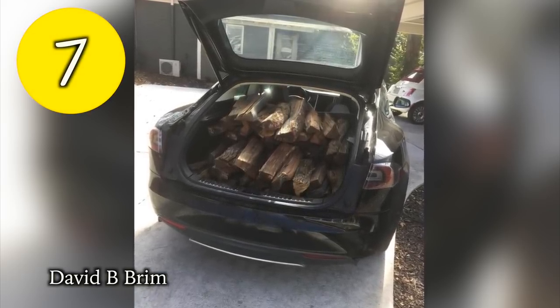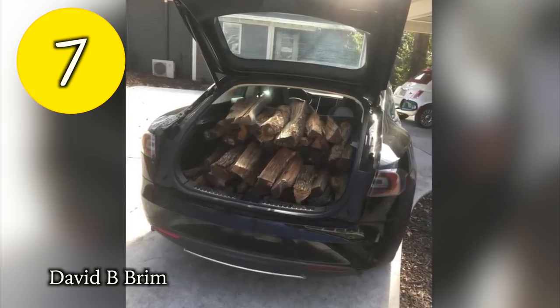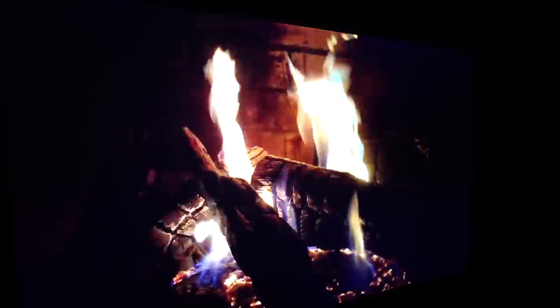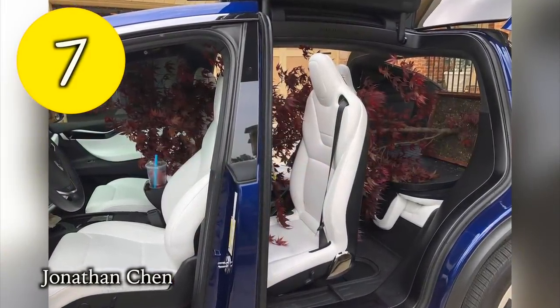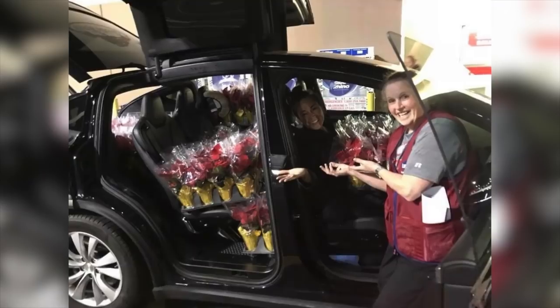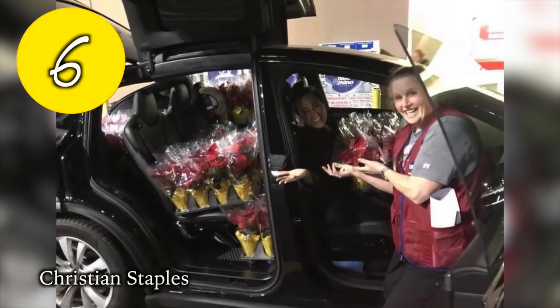Also, if you're curious whether you can fit a tree inside a Model X, Jonathan says yes.